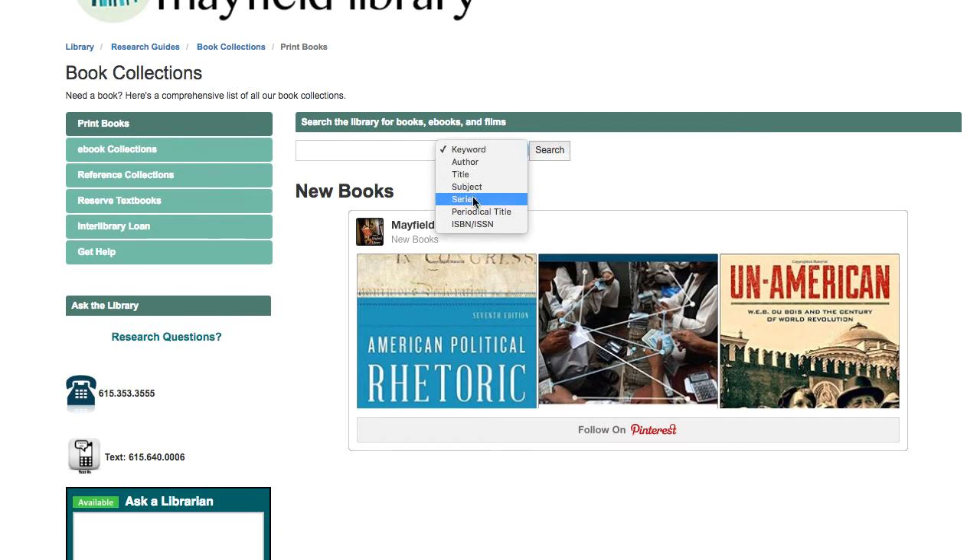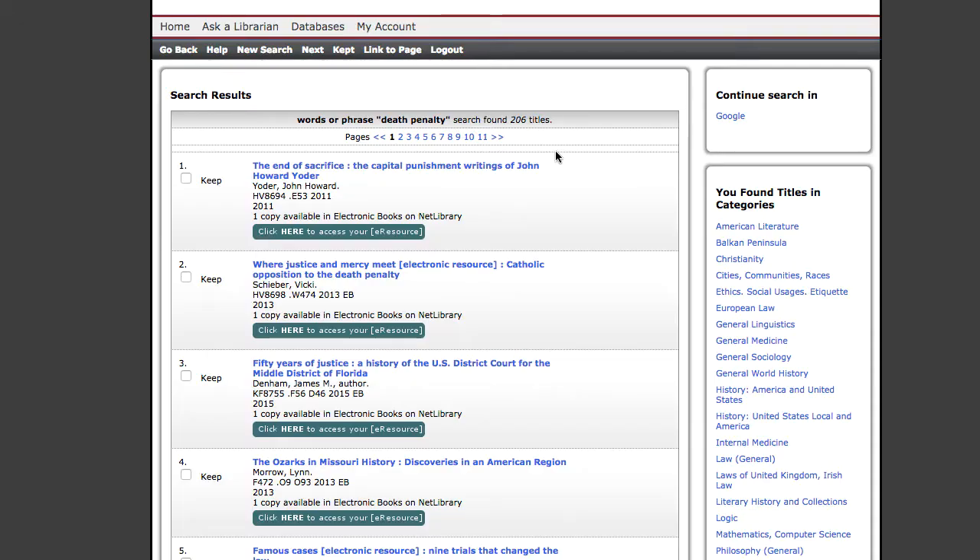Don't worry about subject series, periodical title, or ISBN. Click search, and this will bring up your list of results.